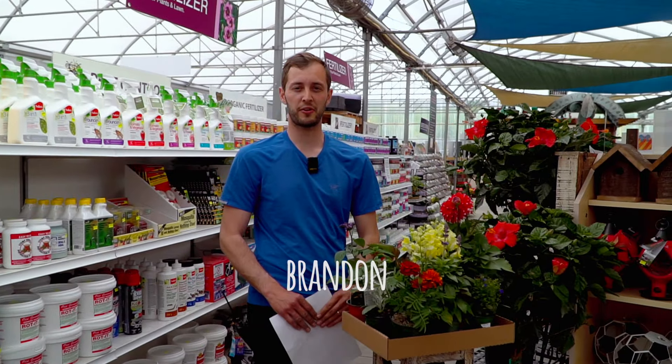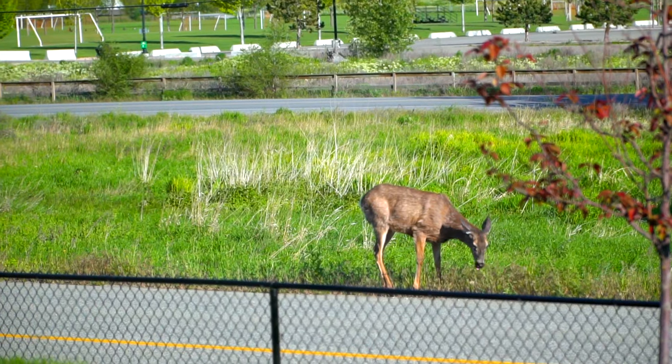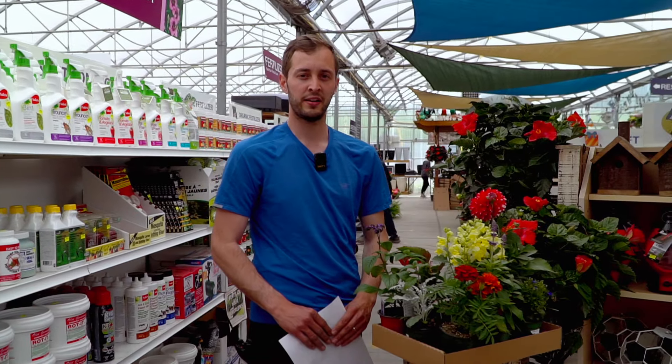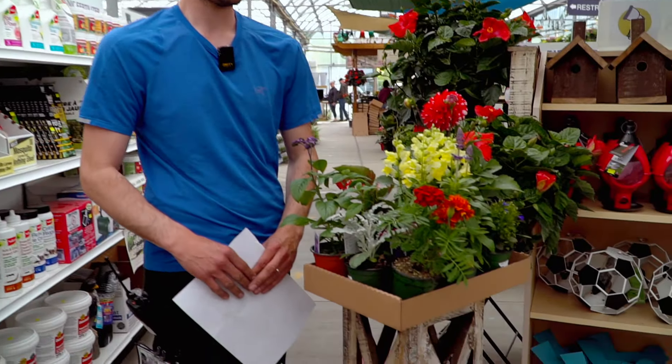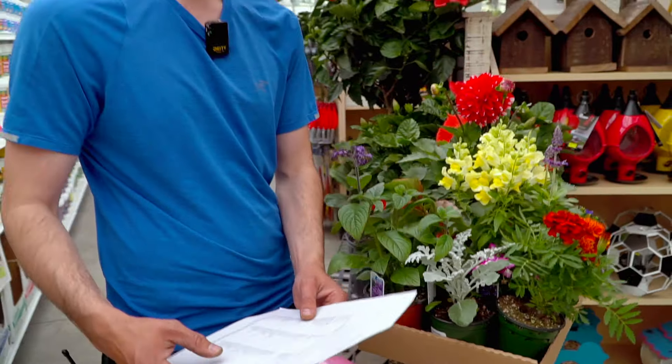Hi guys, I'm Brandon down at the Flower Spot. Today I'm going to be talking to you about deer resistant plants as well as how to deter deer out of your yard using different methods. First of all, it's best to plant plants that deer do not like. I have a list up at the front which we have come up with ourselves along with help from the BC Wildlife branch on deer resistant annuals and perennials. This is a free handout we can give to you — just ask when you come into the store.